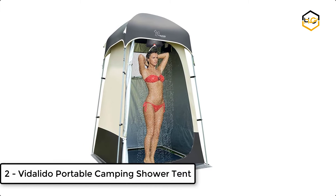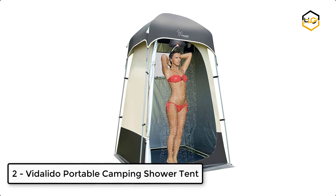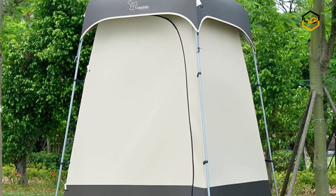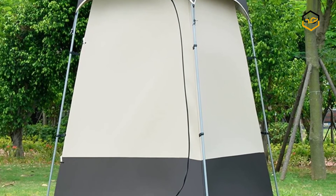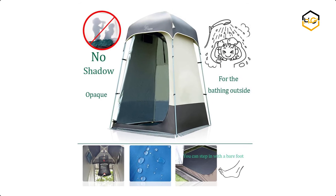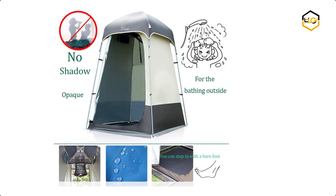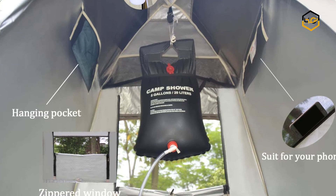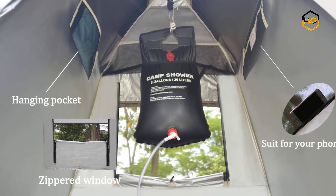At number 2, we have the Dalido Portable Camping Shower Tent. It has a mesh window on one side of the tent for seeing outside and ventilation — simply take off the cover to see through the mesh. If you are worried about having no toilet, changing room, or bathroom when hiking, this privacy tent can help you deal with all those problems. It is ideal for a day at the beach, backyard pool, campsite, and more.